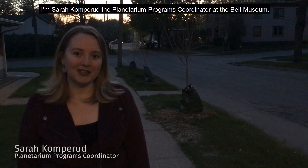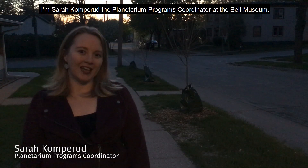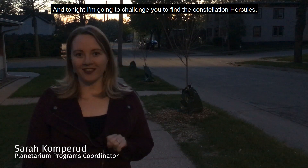Hi everyone, I'm Sarah Komprew, the Planetarium Programs Coordinator at the Bell Museum, and tonight I'm going to challenge you to find the constellation of Hercules.